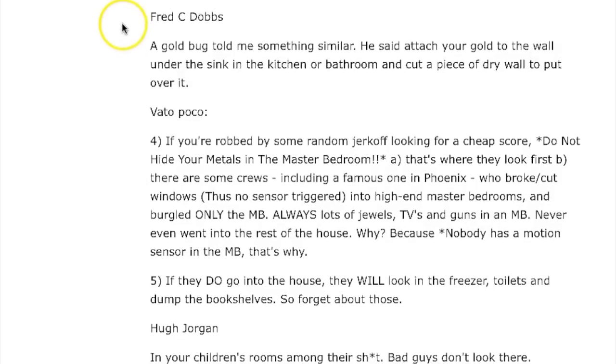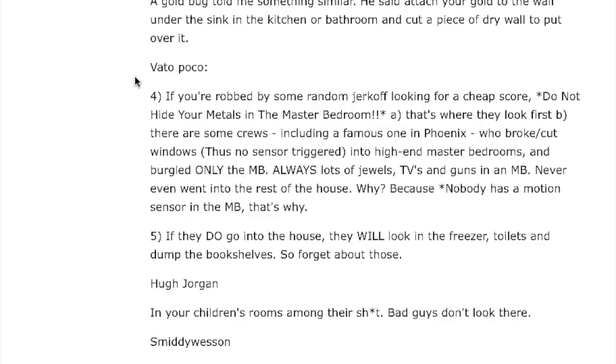Fred C. Dobbs, a gold bug, said: attach your gold to the wall under the sink in the kitchen or bathroom, and cut a piece of drywall to put over it. I think that'd be pretty safe.